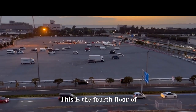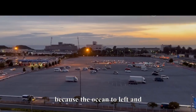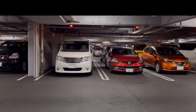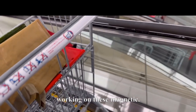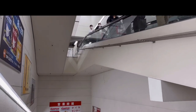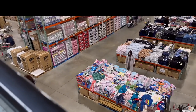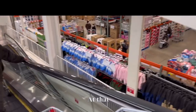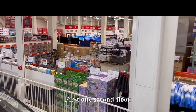This is the fourth floor of Costco — this place is huge. They've got the ocean to the left, then a parking lot. Going inside to check things out. They have magnetic wheels here — these escalators are magnetic. Hours are 10 a.m. to 8 p.m., just like American Costco. The carts are magnetic too, and this is the second floor coming up.